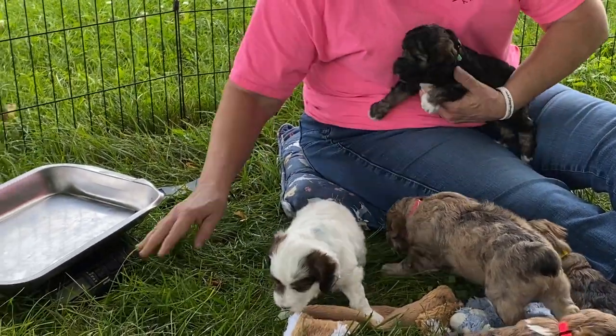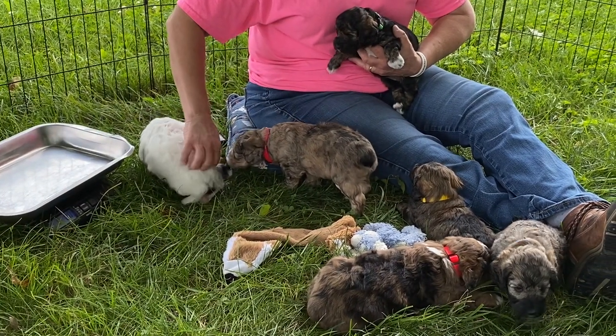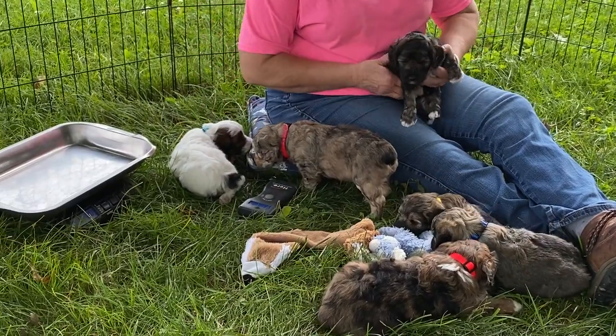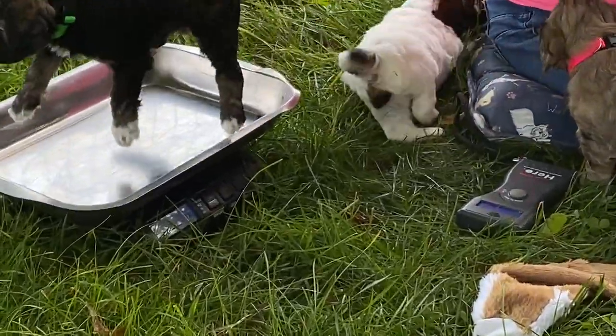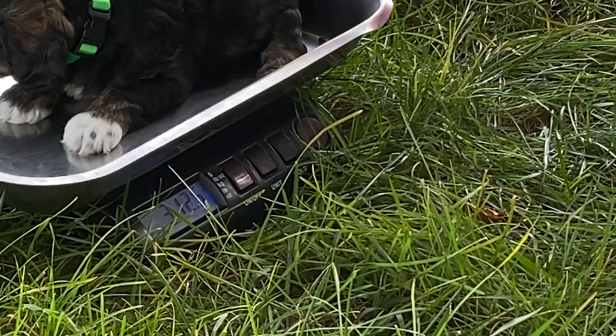Let's see what this one weighs. We've got to turn the scale back on. Now you're just all confident — you're just going everywhere. This one is 3 pounds, 12.5.